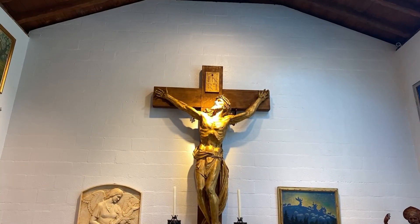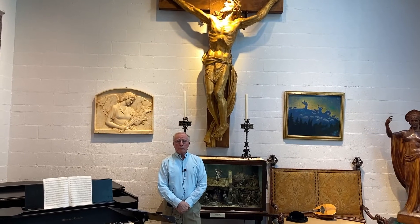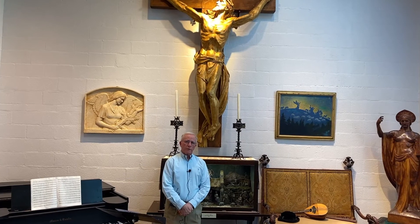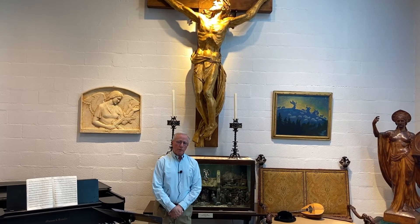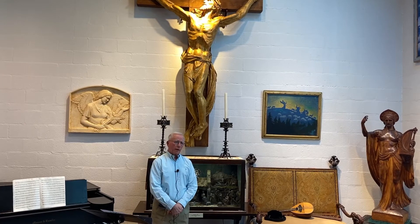The museum is fortunate to have two examples of Victorious Christ. The first is located in the gardens and is made of bronze gilded in the manner of the original at St. Cecilia's. The other is located in the salon of the historic house. It is a gilded plaster casting retained by Palaszczuk as his personal crucifix.